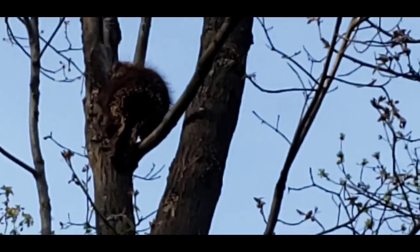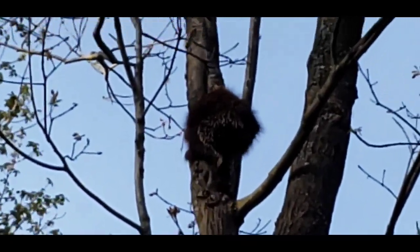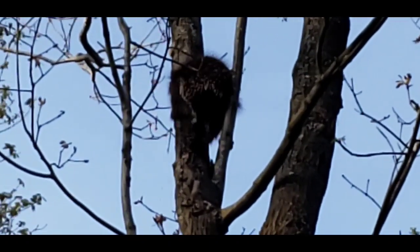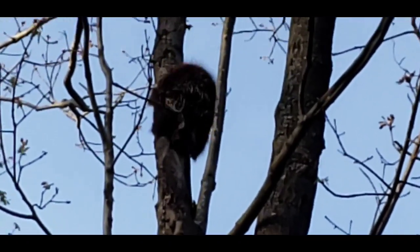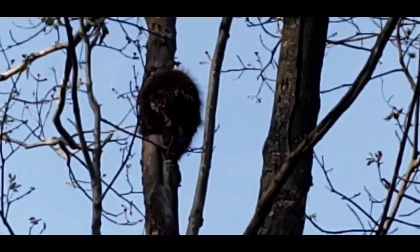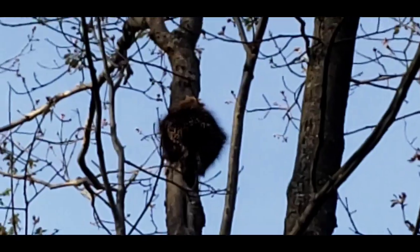Take a look at that big old porcupine climbing up the tree. Looks like he's going to go clear to the top. We'll leave him alone for now.